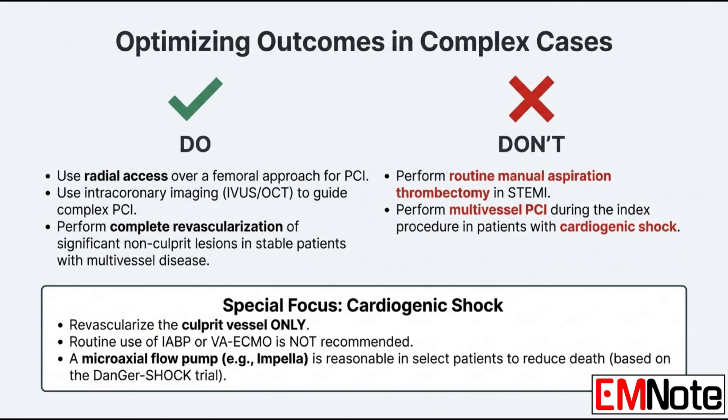Moving into the cath lab: what's the preferred vascular access site now for PCI? It's the radial approach through the wrist. The evidence is overwhelming that it reduces bleeding and major vascular complications compared to the femoral approach. What about aspiration thrombectomy — is it still standard practice? No. Routine manual aspiration thrombectomy should not be performed in STEMI patients; the major trials showed no benefit.